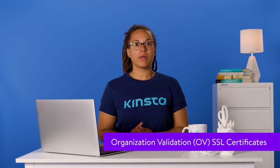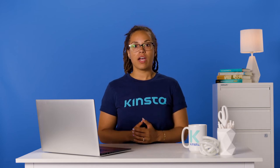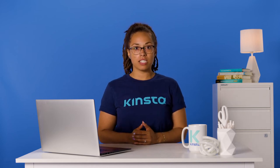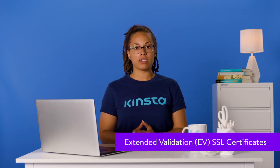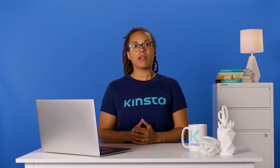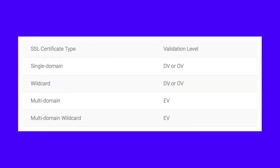OV is the next level up when it comes to validation. In addition to validating your domain, the certificate authorities also verify your business by directly contacting you or your business. The certificate authorities verify that you own the domain and that it's for a legally registered business. These certificates are considered very reliable. EV is typical among business websites and offers the highest level of trust and reliability. It involves a full background check of your business and a strict vetting process by the certificate authorities. On some browsers, the business name with EV SSL certificates is displayed prominently, shown in green beside the domain name when accessing their website.